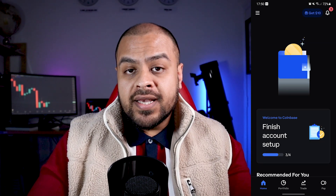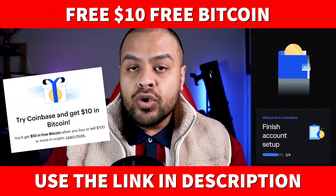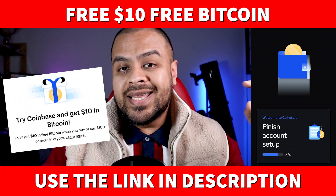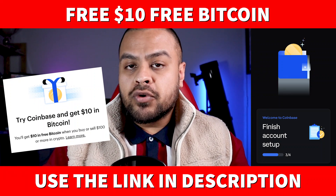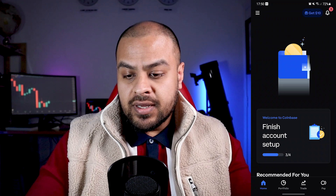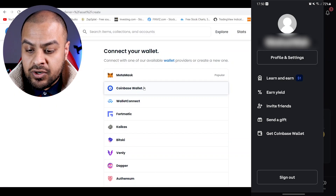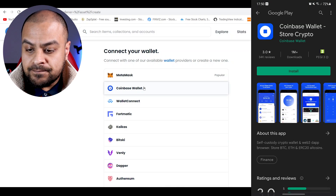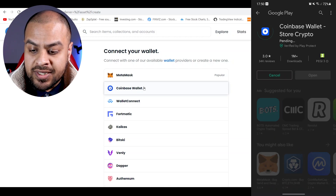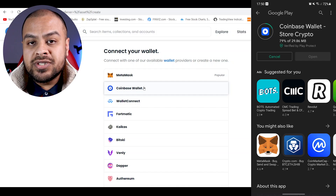Remember, if you don't have Coinbase, you can get $10 worth of free Bitcoin, absolutely free. All you have to do is open up an account, use my link in the description box below, and buy at least a minimum of $100 worth of cryptocurrency and you get $10 free. Once you're in the app, go to the top left for settings and click on Get Coinbase Wallet. You download the wallet — it's a separate app you install, so the Coinbase app and the Coinbase Wallet are two separate entities.